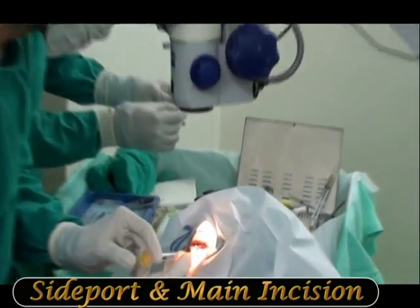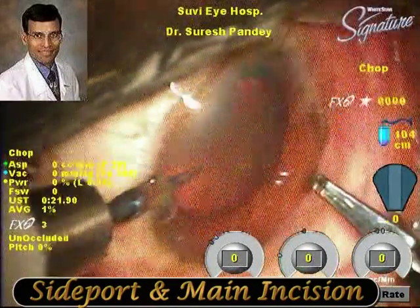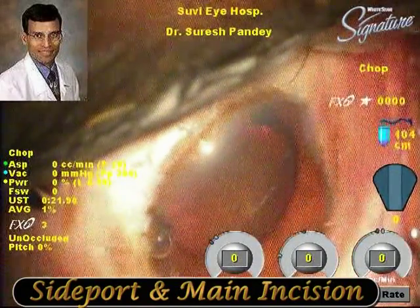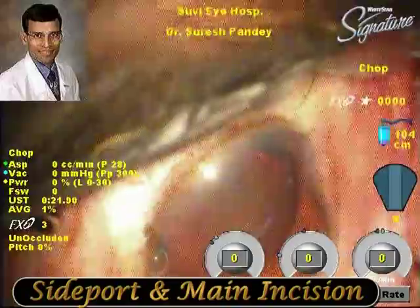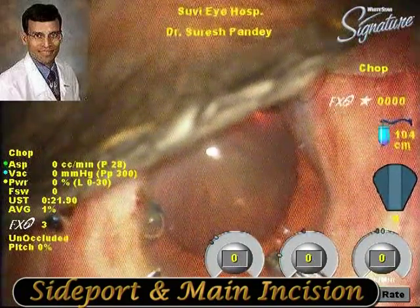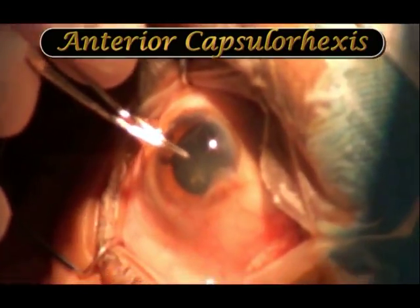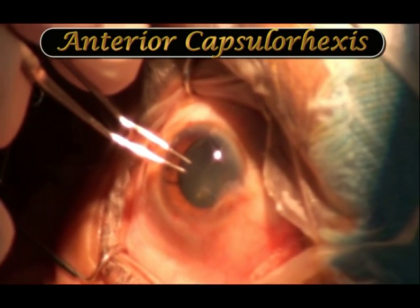Here the side port and main incision is being made. The surgery was fairly standard using normal parameters, but we must remember that the bottle height should be adjusted because the head of these patients is much above the operation theatre table, so adjustments to the bottle height have to be made accordingly.